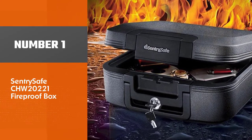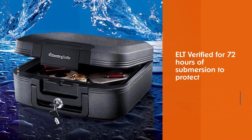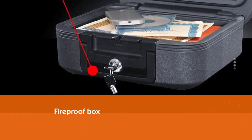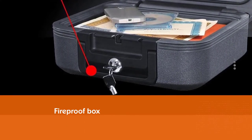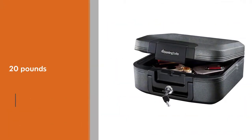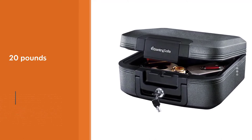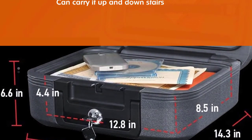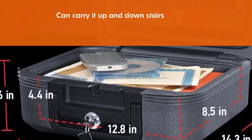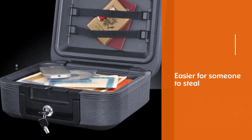The box is ETL verified for 72 hours of submersion to protect your valuables from flood damage. The big advantage of this fireproof box over other safes is its portability — at 20 pounds, it's light enough that most adults can carry it up and downstairs or between their home and vehicle. Of course, this also makes it easier for someone to steal. The main downside is the locking mechanism and plastic latch, which feels a little flimsy. The single key doesn't provide much in the way of security.